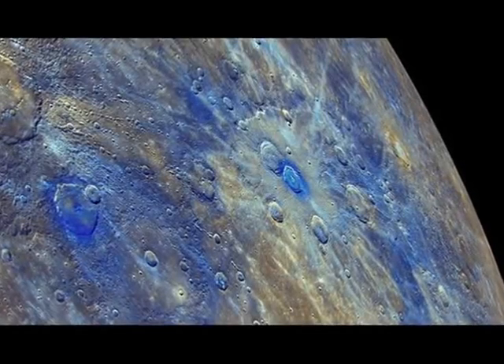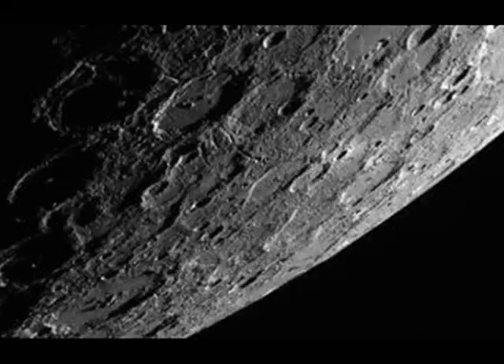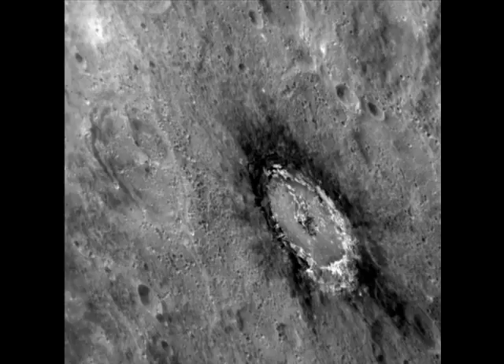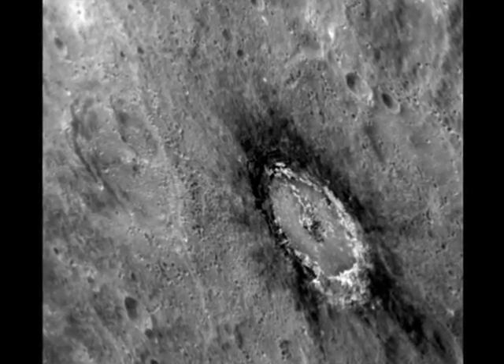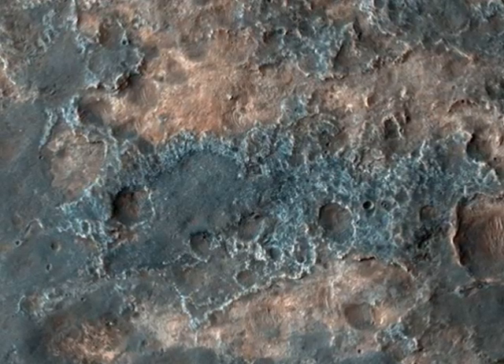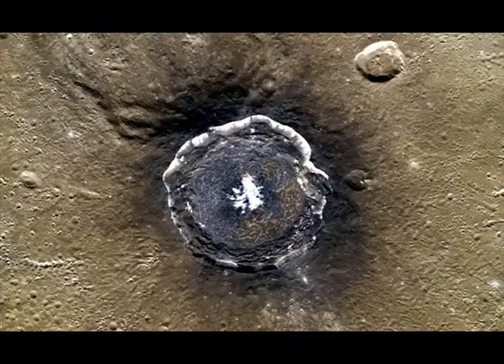Dark Mercury's pencil lead crust revealed. The planet Mercury may once have been encased in an outer shell of graphite, the same material used as pencil lead. The surface of the innermost planet is unusually dark, and scientists now think they know why. Scientists analyzing data from NASA's Mercury Messenger spacecraft now think this mystery darkening agent is carbon in the form of graphite.